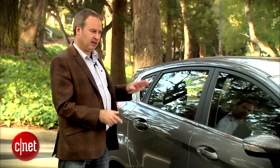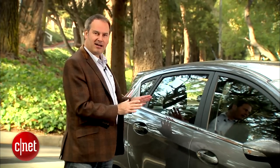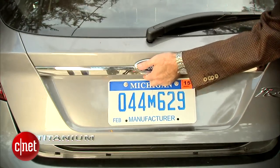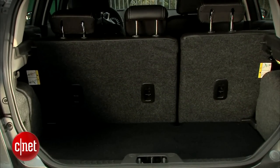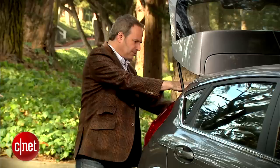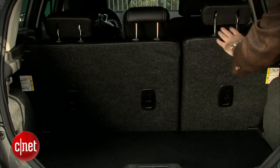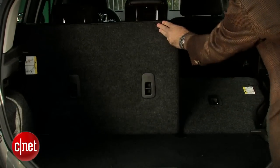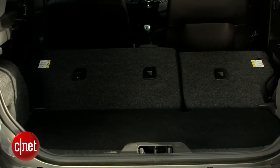This is the hatchback model. You can also get this in a sedan, but I like the hatchback a lot better — it looks a lot cooler and it's much more practical. When I lift up the hatchback, I've got a little bit of space here. Remember, this is a subcompact, so lifting up the back there isn't room for a ton, but I can also fold down the rear seats, and that gives me a lot more space. I could probably make an IKEA run, and definitely fit a week's worth of groceries back here.